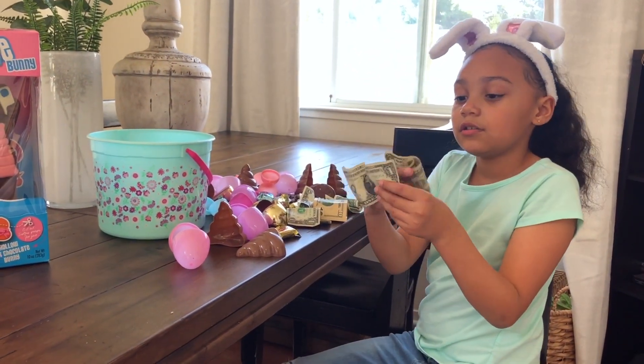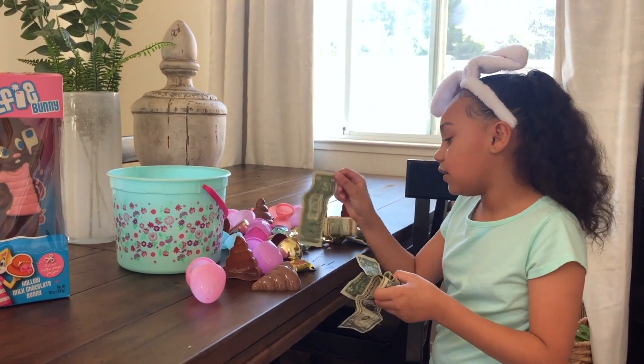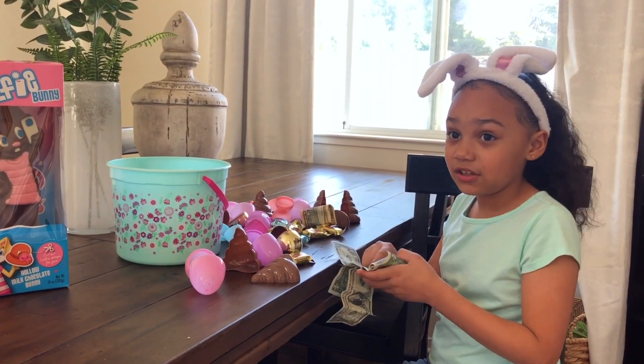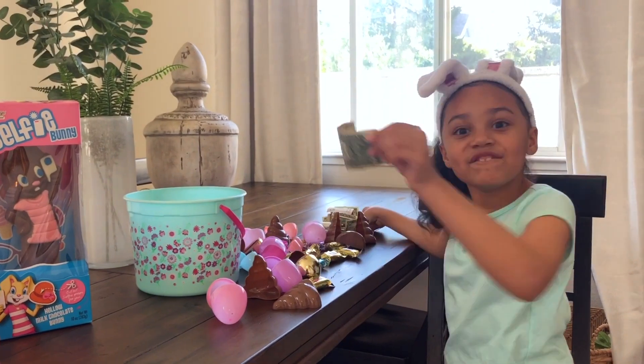One dollar, two dollars, three dollars, four dollars, five dollars, fifteen dollars!